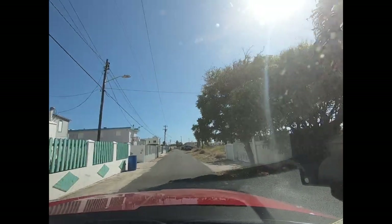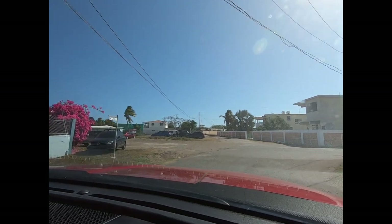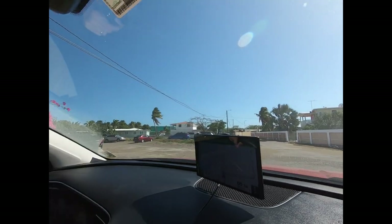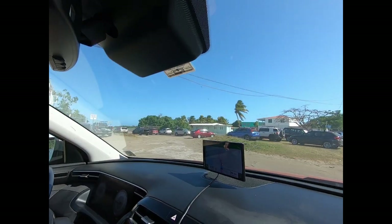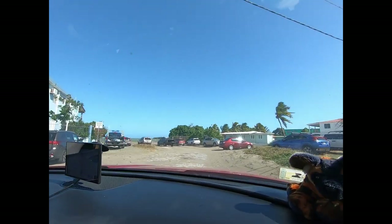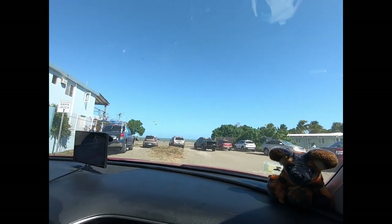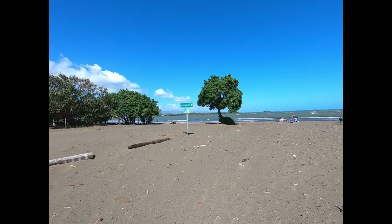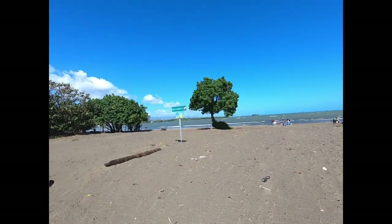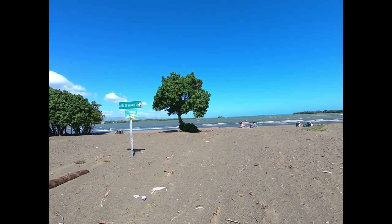Arriving at Playa Clavellinas on the right. This is Playa Vista Mar — it's a Playa here. This is Bahia — I'm not going to pronounce it, I'm terrible at pronouncing those things. Here it is. It's an area of manatees.